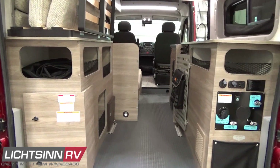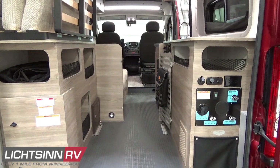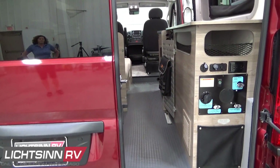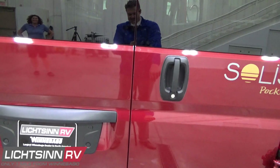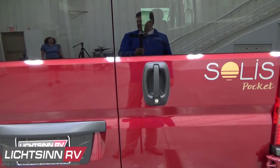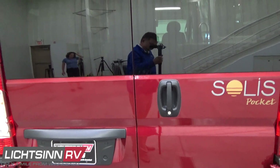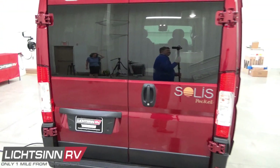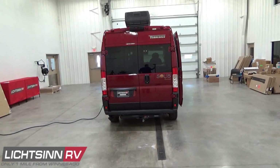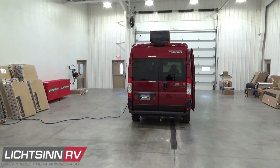Inside each of the rear doors, zippered window coverings provide complete opaque blackout privacy and the capability of connecting the rear annex curtain so you can use this as an extended living space to the van. We have great walk-through videos of the rear annex and screen inside our video library on Litson.com.